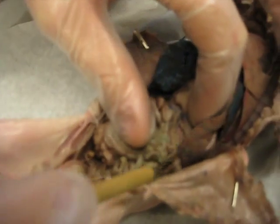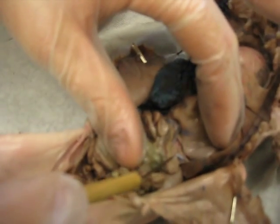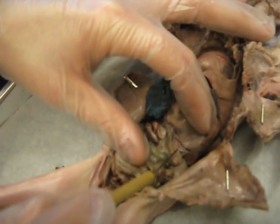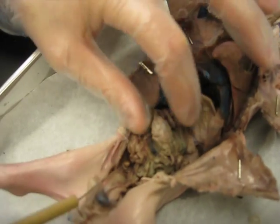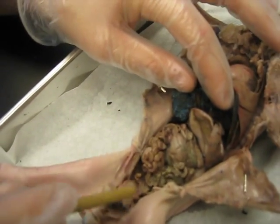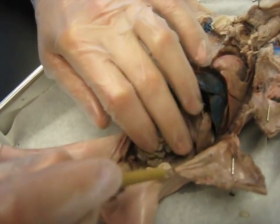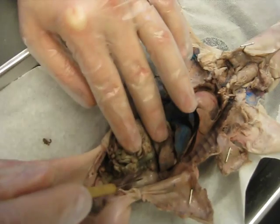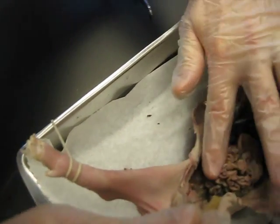This right here, this looks like a brain — this is our pancreas. This is our large intestine. This is our small intestine. Underneath these, we have our two kidneys — one right here, and right here.